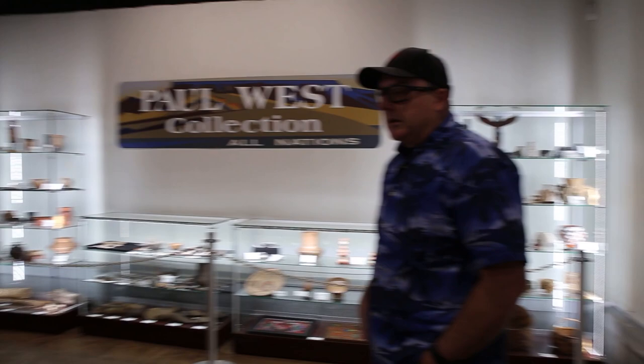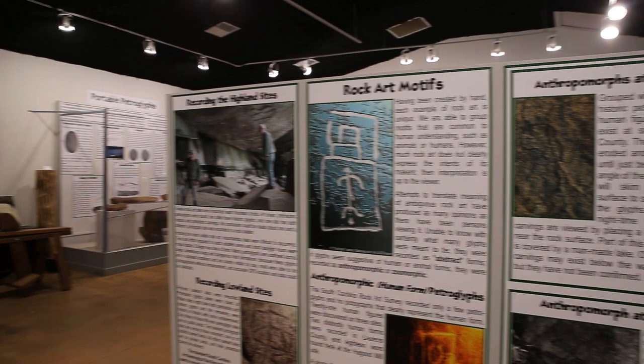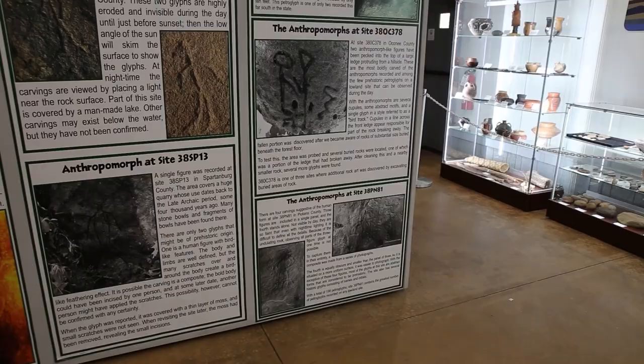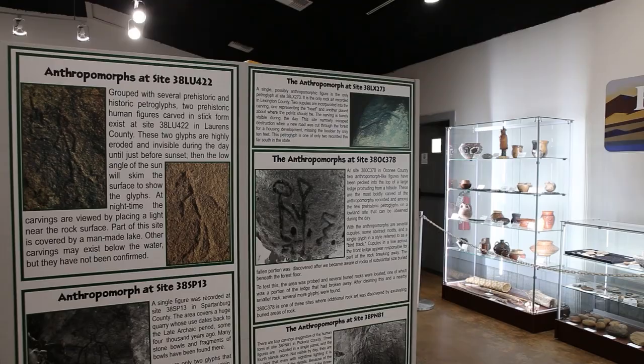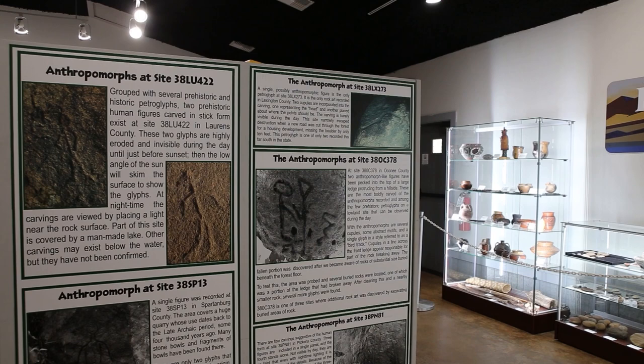Most of these are anthropomorphic forms. We get more abstract than anthropomorphic — in South Carolina we don't get a lot of human forms. That is a very touchy subject in rock art research, particularly in Appalachian rock art research.